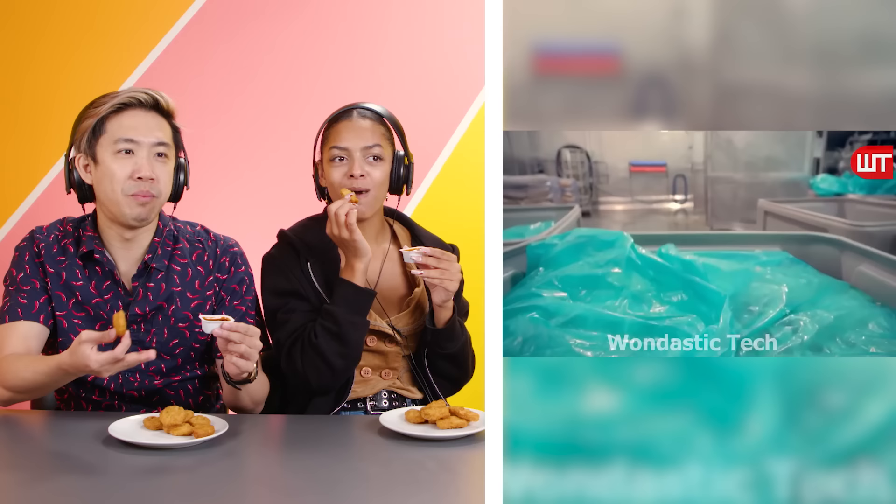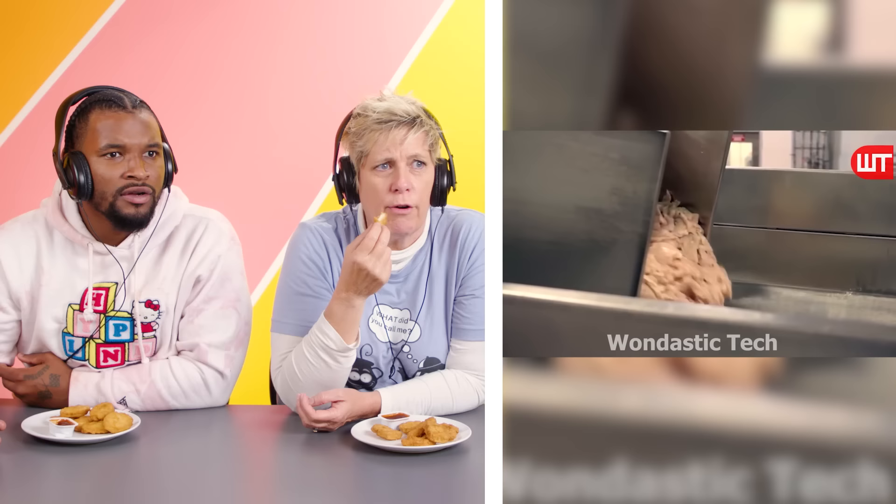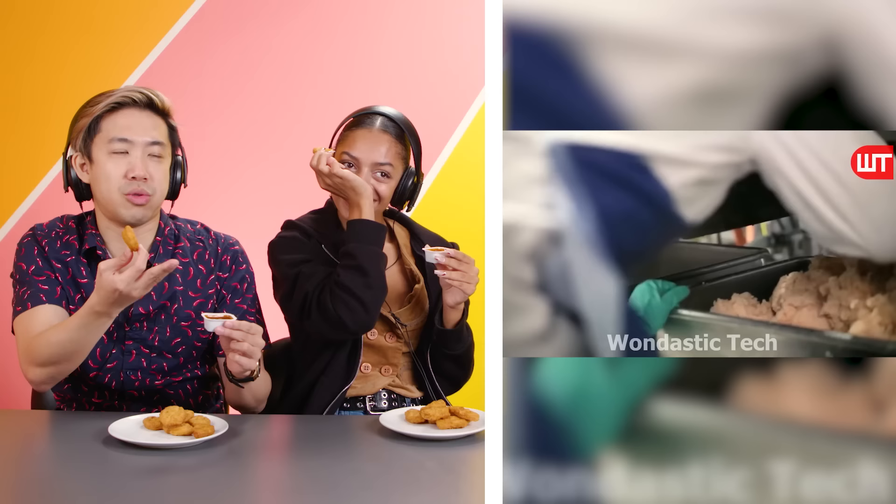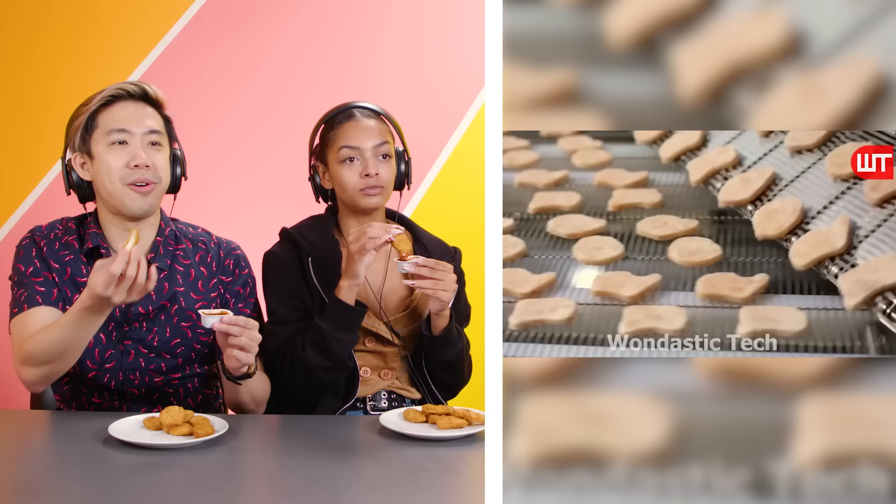Now they're throwing... okay, now they're gooping it in there. Grinding it up. I mean, it's like ground turkey — ground chicken. That's not that bad. Tendons and cartilage. Well, that's some good cartilage then. That's so cool, look at all the little nuggets coming out. Is that how they make the spicy nuggets too?